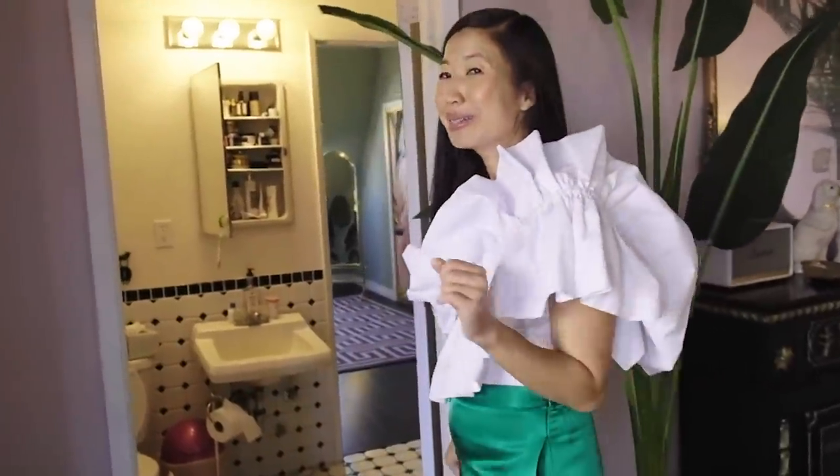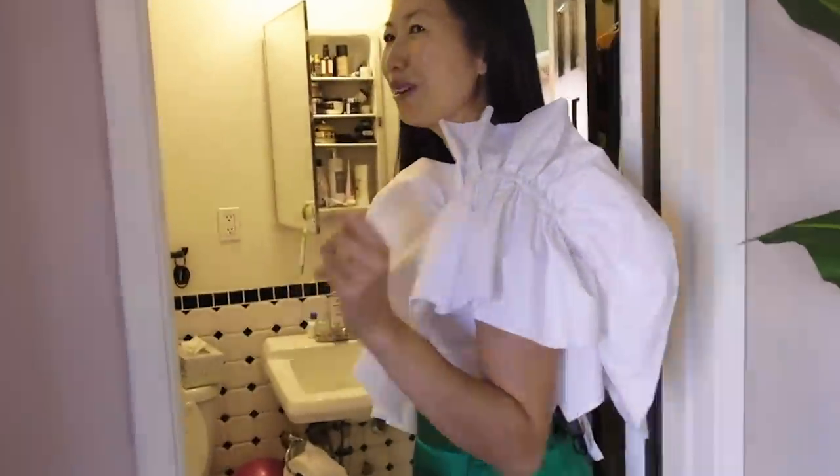We are quickly walking through the bathroom because it's a mess and also the ugliest part of my house — so we're going to go very fast.